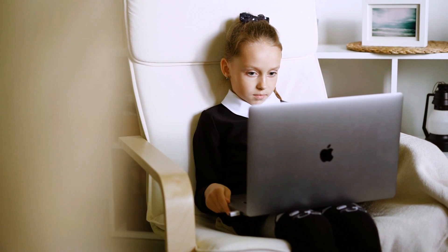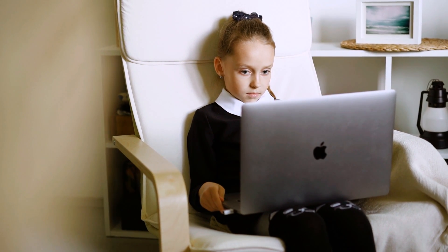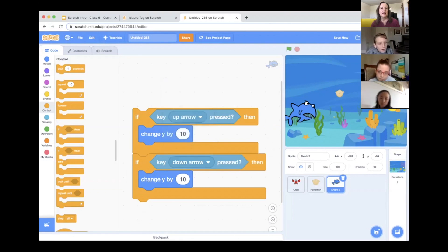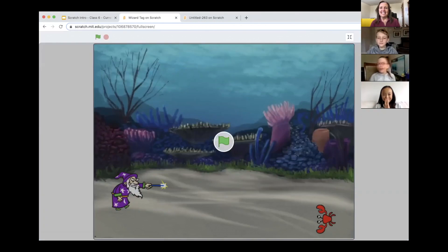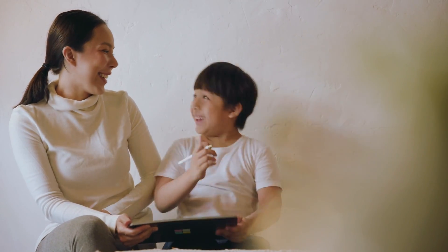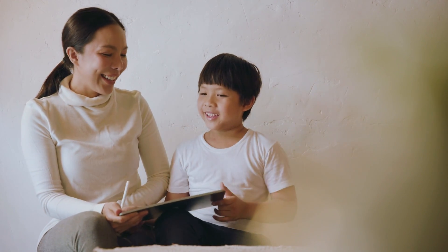Choosing which class to take first can be overwhelming. The right class for your child depends on their age and their interests. To get started, Create and Learn's Scratch classes — Scratch Junior, Scratch Ninja, and Accelerated Scratch — are great options because it's the fastest way for your kids to see their code come to life, helping ensure they'll enjoy the process and be eager to learn more.